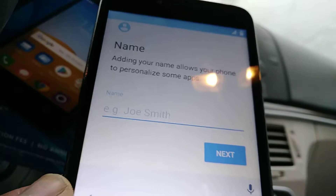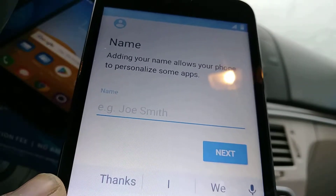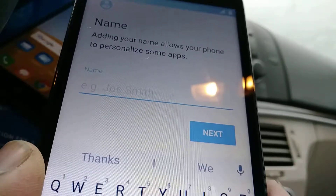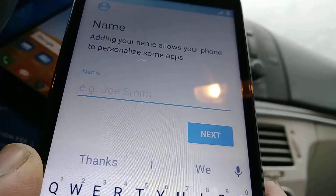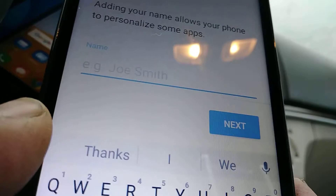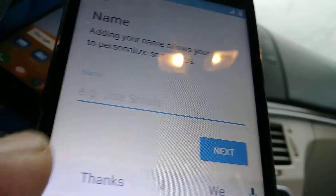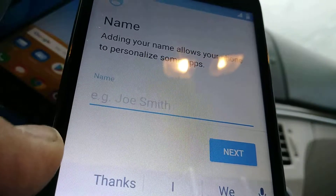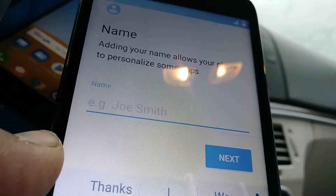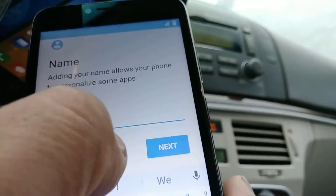We're gonna create a nickname for your phone in case that you lose it and somebody else finds it. After many attempts they may guess your lock screen password or pattern, and Google will consider that your phone has been compromised. They're gonna ask them to verify the nickname for the phone, and if they fail to do so they won't be able to access your phone. So it's very very important you pick a nickname that is something you'll always remember.